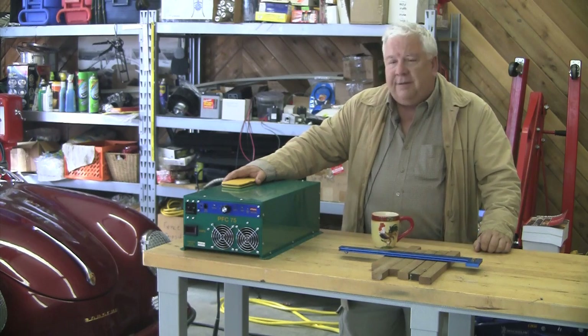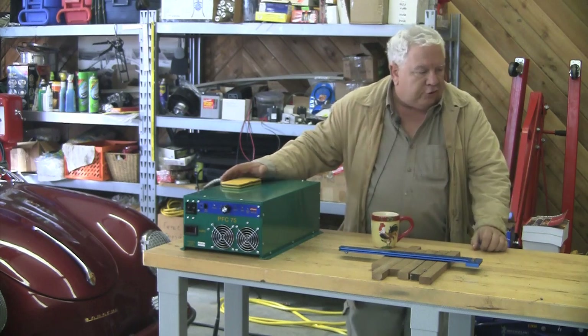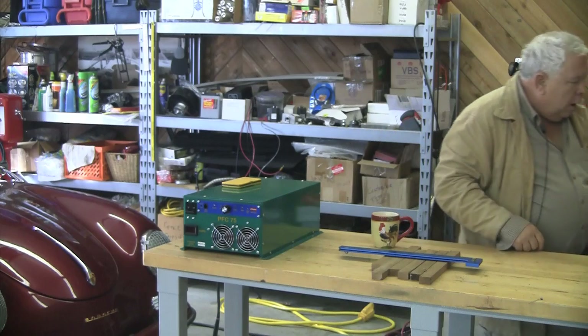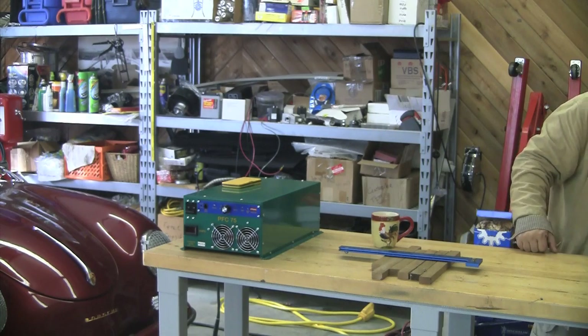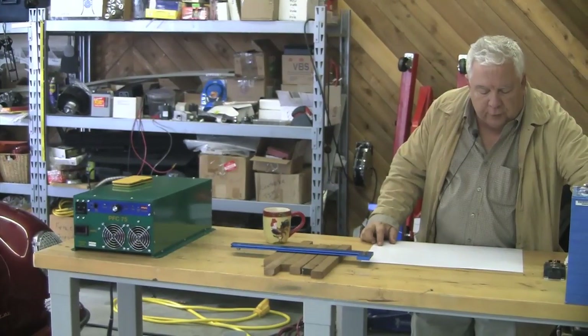My instincts about most things electronic are usually right from the beginning, because I started learning about this stuff when I was a kid and it's been a long time. Looking at the charge and discharge curve of a lithium ion cell, it is very different from battery cells in the past.